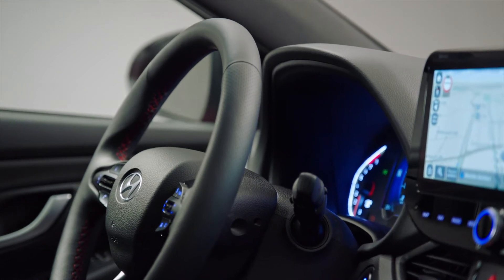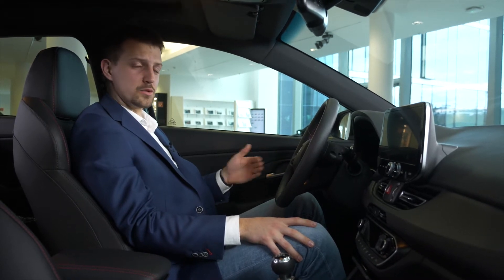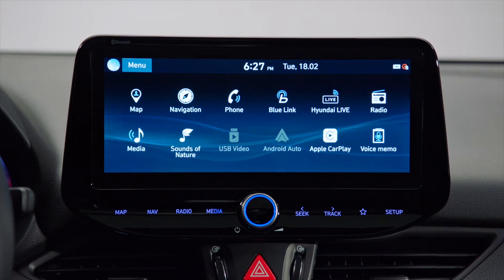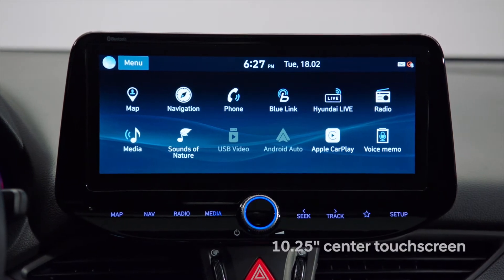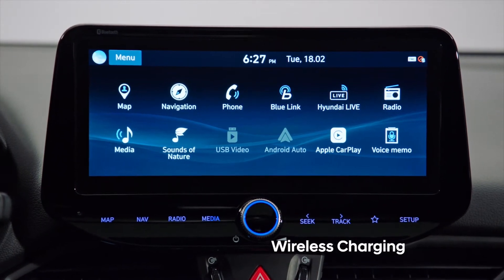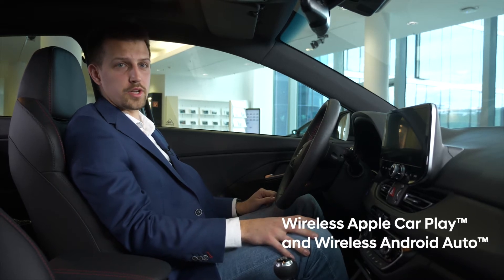The i30 interior has undergone an update as well, especially in terms of connectivity. We have shifted the standards to a higher level, thanks to the 7 inch digital cluster and the 10.25 inch digital touchscreen. The car is equipped with a wireless charging station, and as of summer this year you will be able to connect your smartphone to the display without using any cable. This will be the wireless mirroring feature.